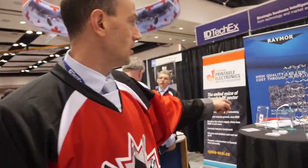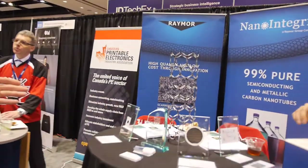So what does Canada do with printable electronics? We have strong expertise in materials and we're also doing various printing techniques. Here's an award-winning material from Remol NanoIntegris — it just won the award for best material at the show, just a few moments ago.